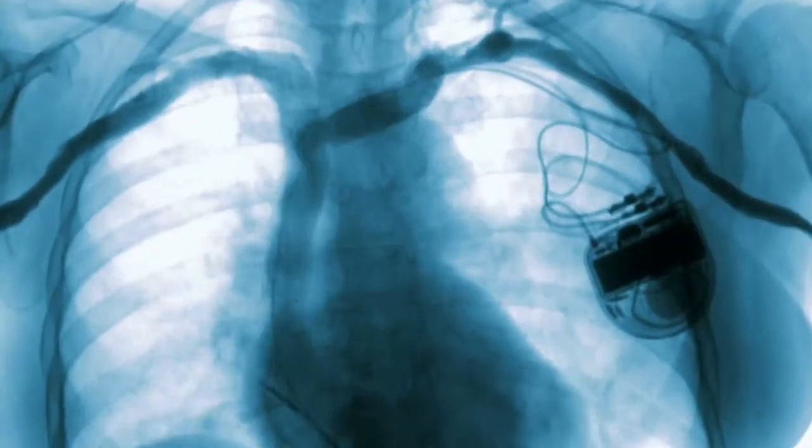New uses of electromagnetic induction to power other medical implants within the human body are just on the horizon, bringing renewed hope and potentially a more dynamic life.